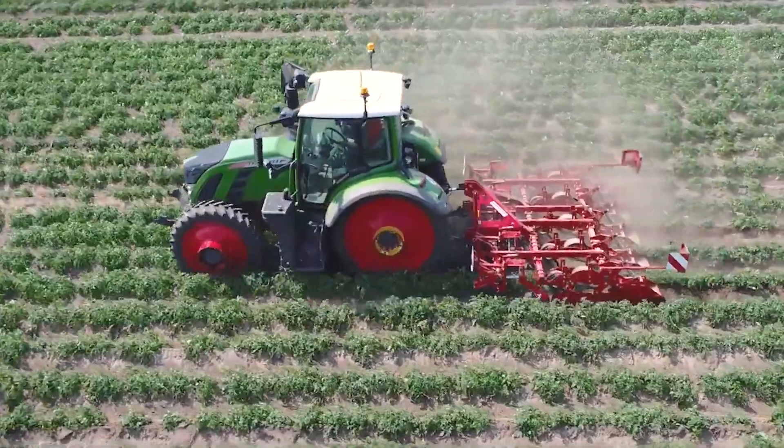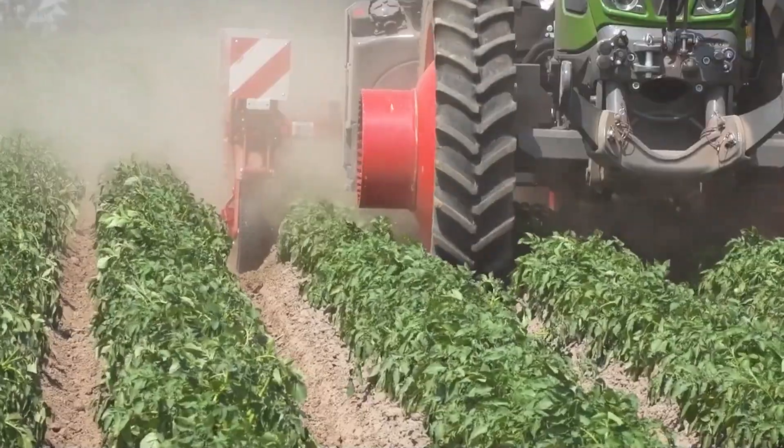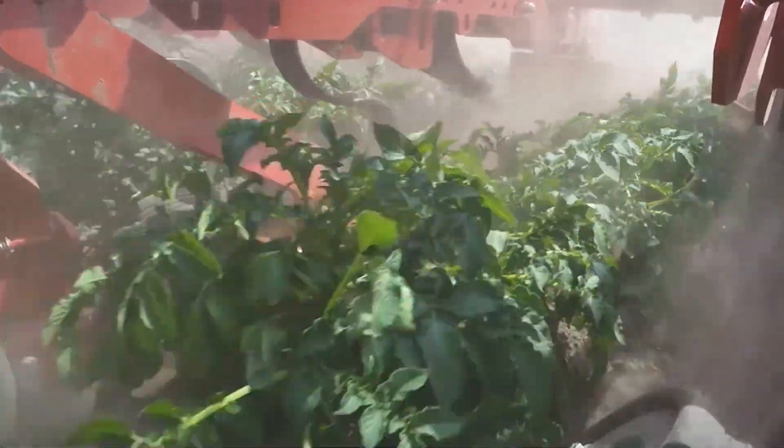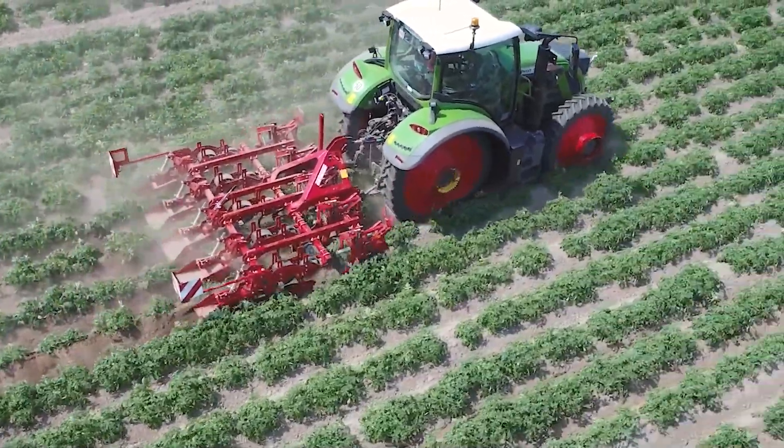Last but not least, let's talk about the Grimm GH4 Eco. This machine comes from Grimm, one of the most excellent and reputed companies in the world of agricultural machinery, located in Germany.